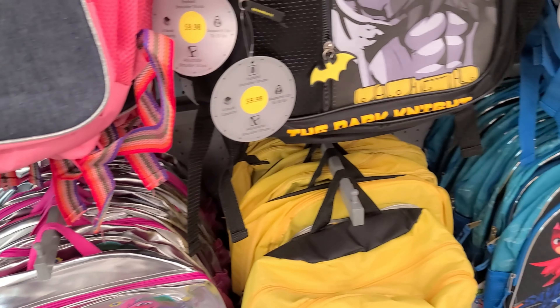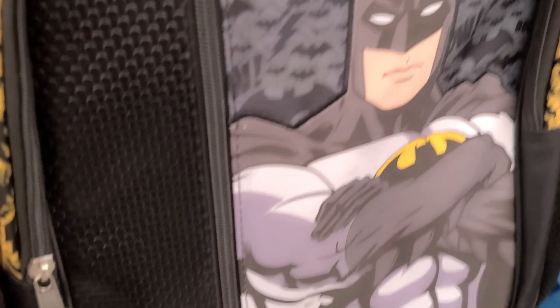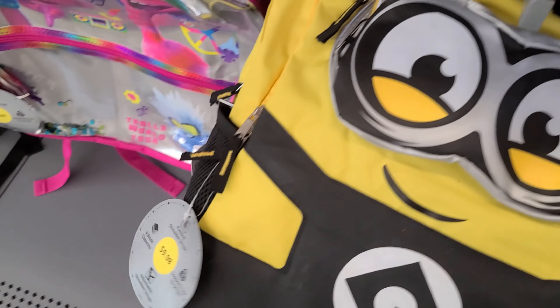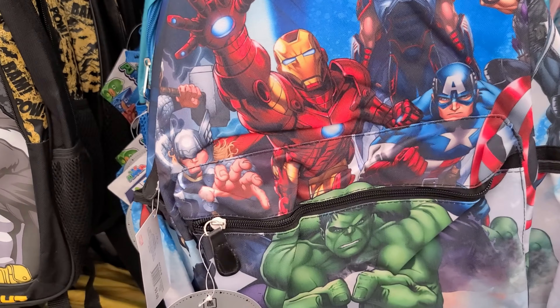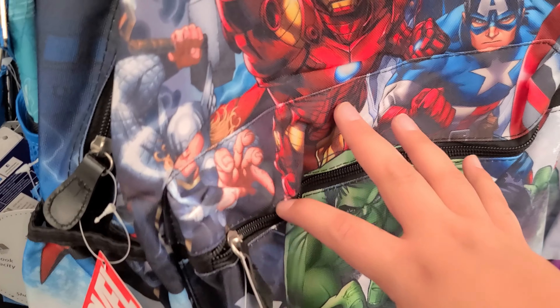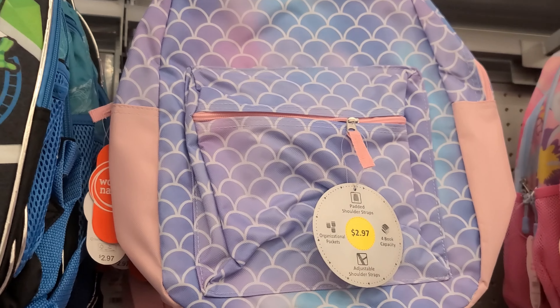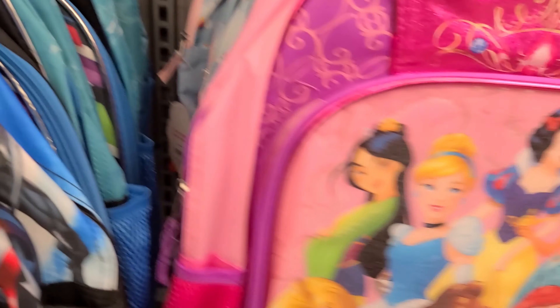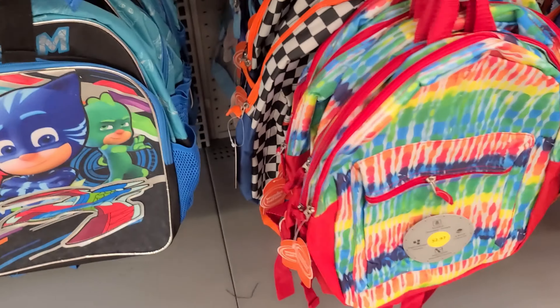Batman, that's a Minion, PJ Masks. Hulk, a Little Mermaid one, Princess. Just regular ones too.